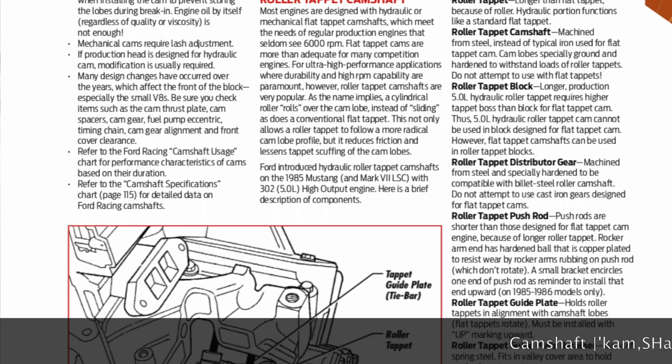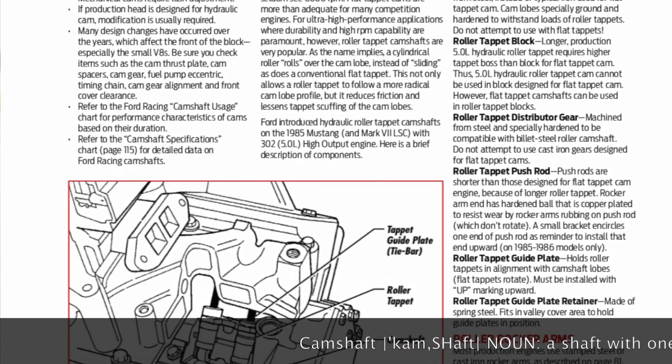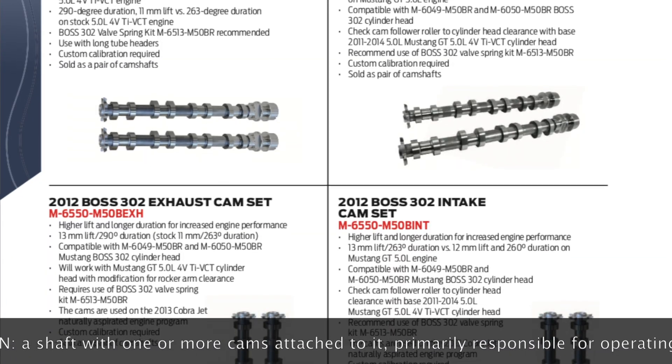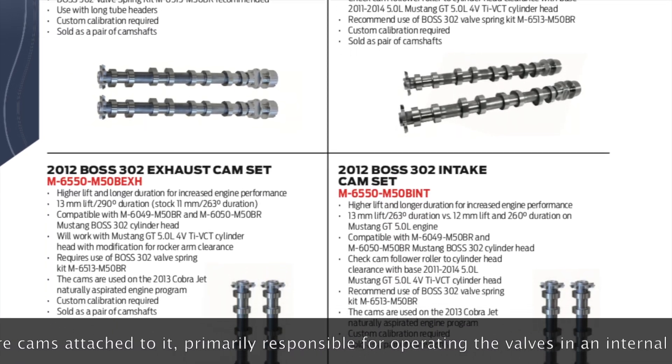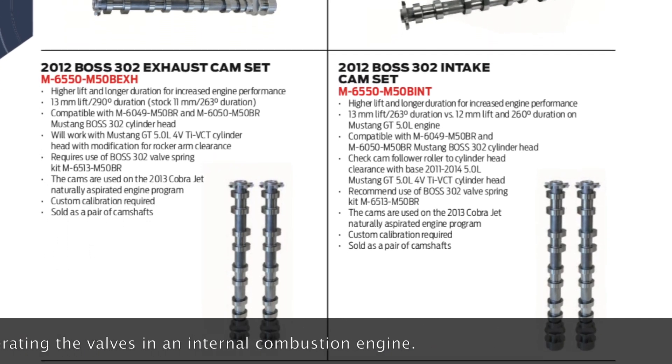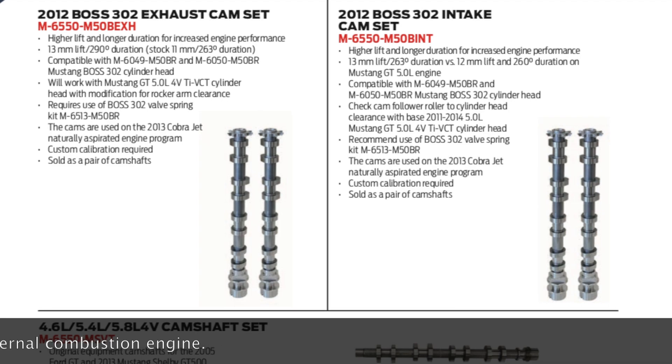A very quick definition of a camshaft is defined as such: a shaft with cams placed on them to control the intake and exhaust valves in an engine. The cams placed on the shaft are essentially a type of lobe which controls the opening and closing of the intake and exhaust valves.